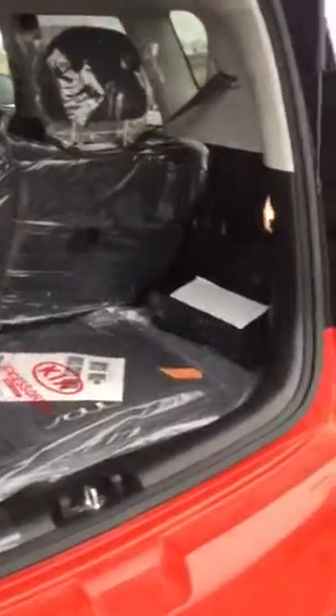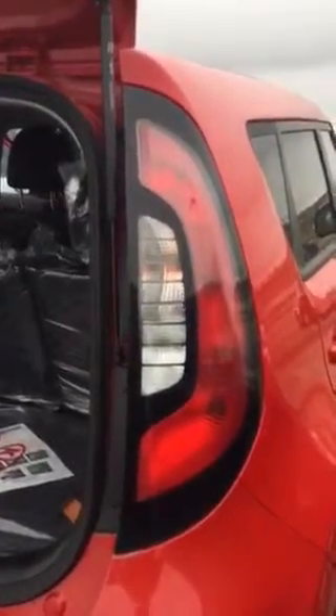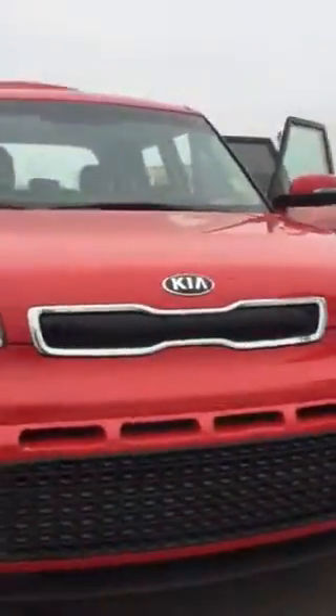One of the features I love about the Soul is the unique lights that run across the back — you can see this vehicle from a mile away, which is very important when driving. So there you have it. This Soul comes equipped with heated seats as well as air conditioning.